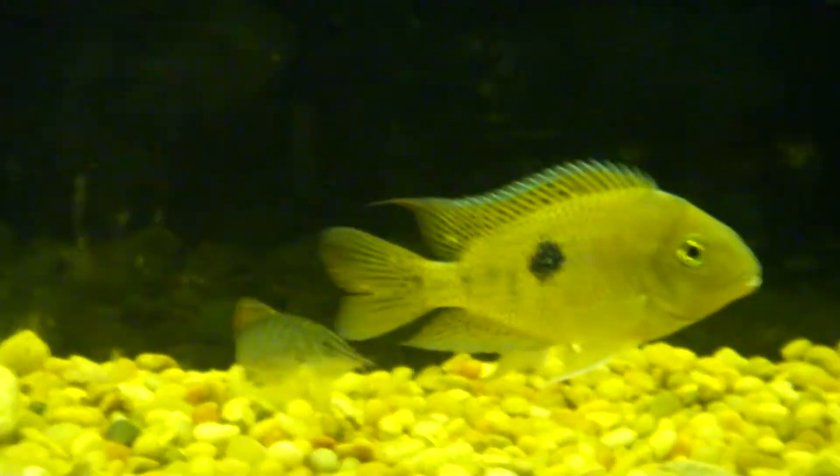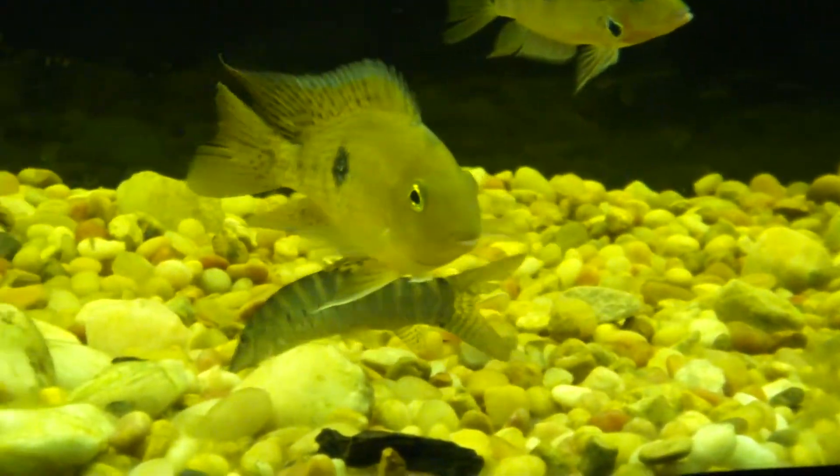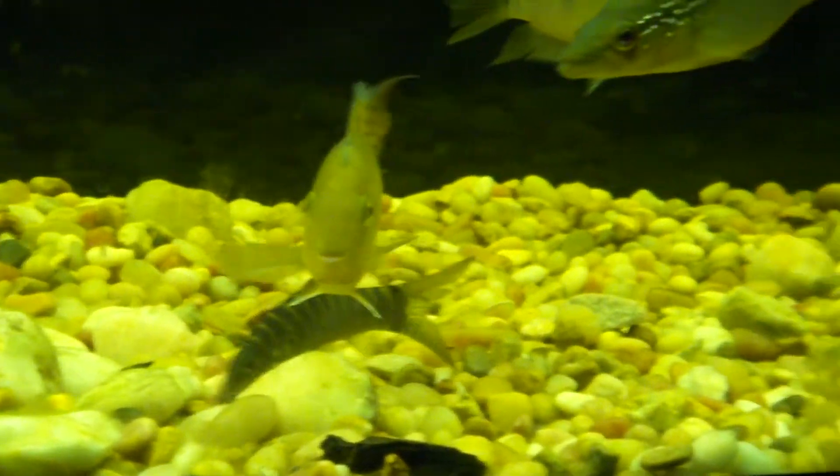This guy is probably one of the meanest loaches ever — he'll fight for space with any of these cichlids in here. I think he was called a Tiger Loach, or Blythe — Blythe Loach, I believe.